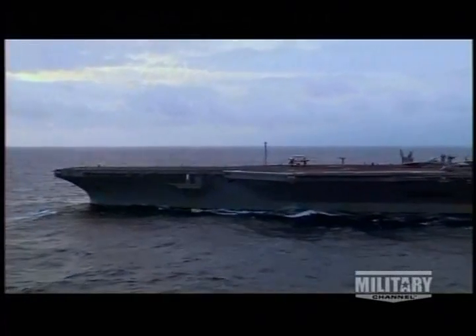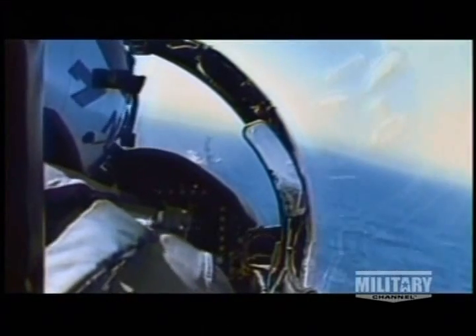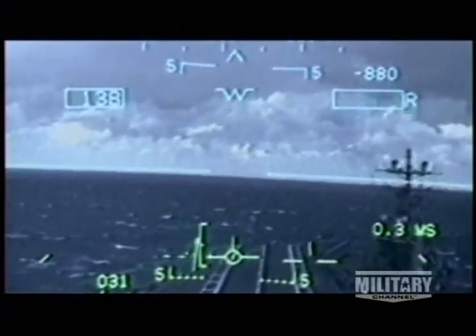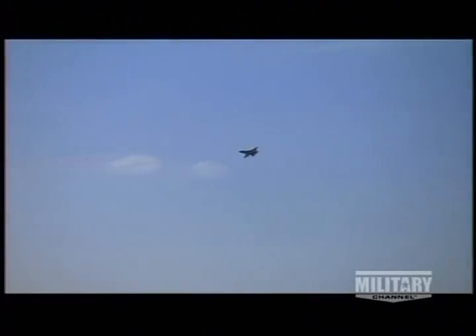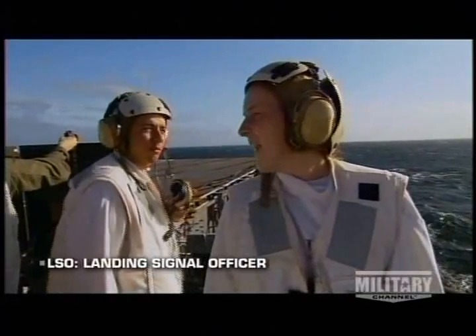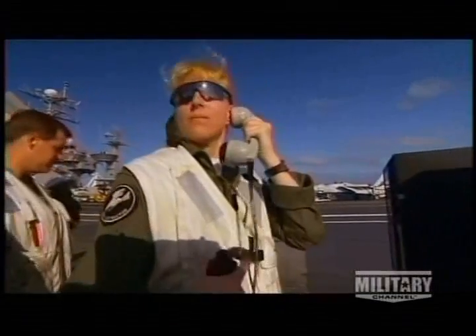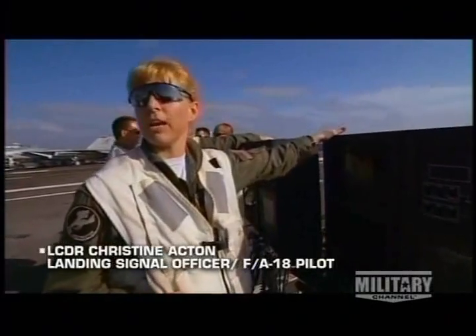The carrier's enormous power helps aviators land. To touch down, pilots count on their carriers being in a particular spot at a particular speed. Otherwise, they'd never be able to drop a 25-ton airplane onto a flight deck at 200 miles an hour and stop in 300 feet. Pilots rely on teams of landing signal officers, or LSOs, to guide jets onto the deck. LSOs know exactly what it means to land at sea — they're aviators themselves. FAA team pilot Lieutenant Commander Christine Acton directs the LSO platform at the stern, where they land aircraft on what they call a glide slope.